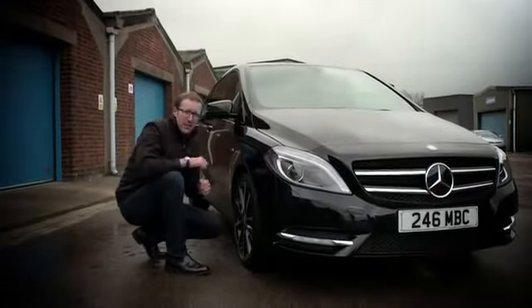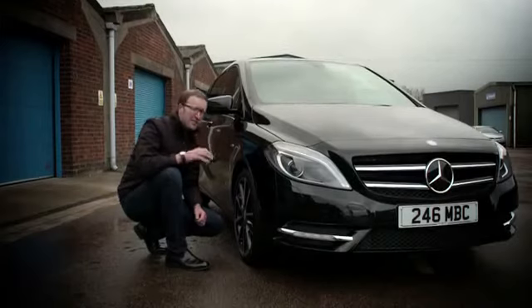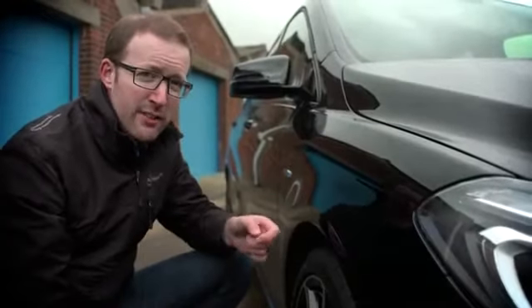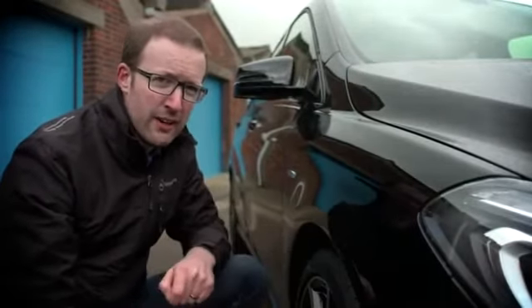Our engineers can measure aerodynamic efficiency in one thousandth of an aerodynamic point, and if it's got a thousandth of a point improvement, it goes on the car. The new B-Class is a full 40 points better than the car it replaces.